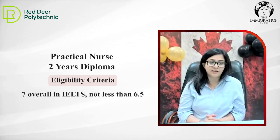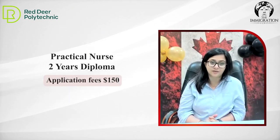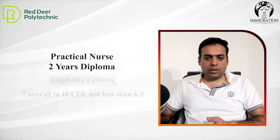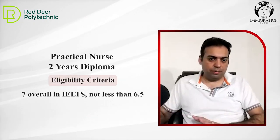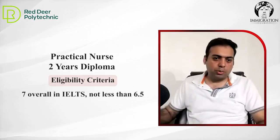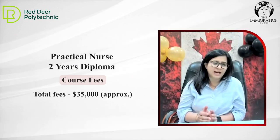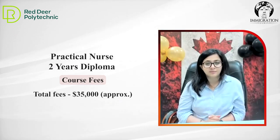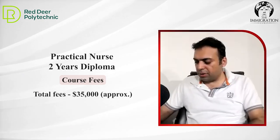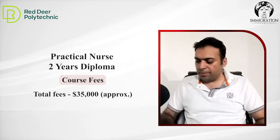IELTS 7, not less than 6.5. Application fee remains $150. So in medical-related courses, IELTS requirement is 7, with a minimum band of 6.5. What is the fee for these programs? Again, at max $35,000 for two years. Any other programs in medical — or that's it? That's it. Any other programs for non-medical students?